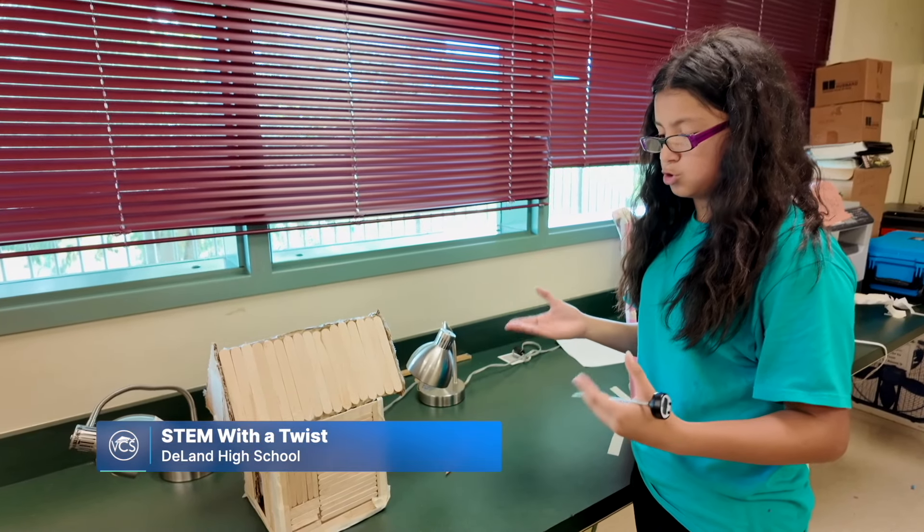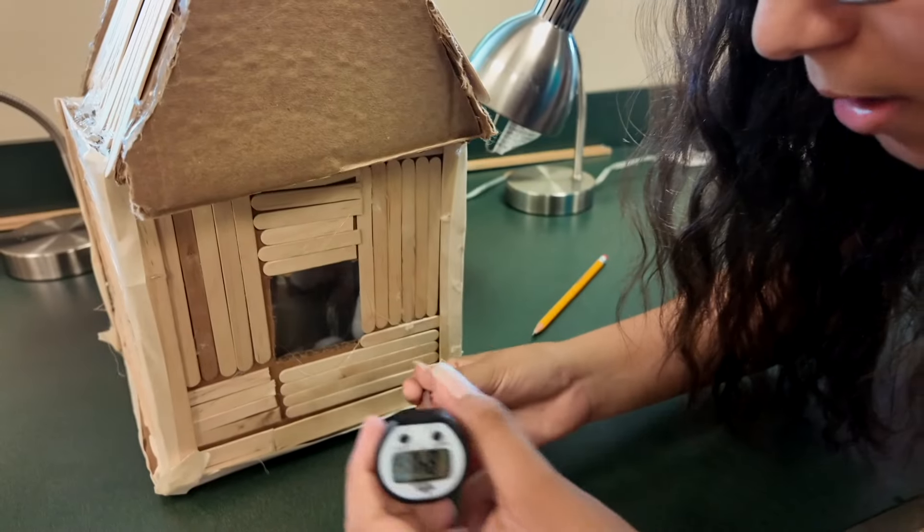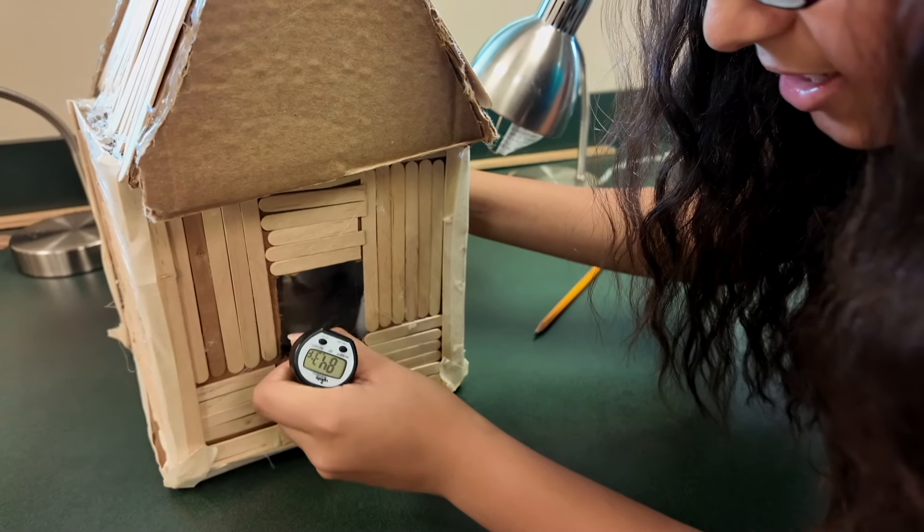Once it's like that, the heat will transfer in the house and transfer on the thermometer. They'll tell us if it was working or not working.